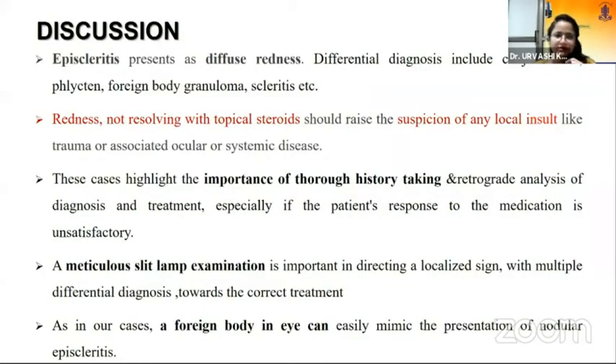Episcleritis usually presents as diffuse redness. The differential diagnosis includes conjunctivitis, phlycten, foreign body granuloma, scleritis, and others. Any redness in a patient that is not resolving with topical steroids should always raise a suspicion of a local insult, trauma, or ocular or systemic disease. These cases highlight the importance of thorough history taking and retrograde revision of diagnosis and treatment, especially if the patient's response to treatment is unsatisfactory.